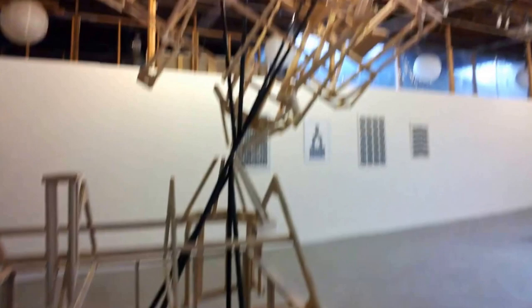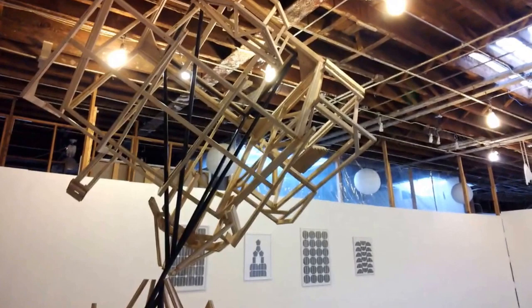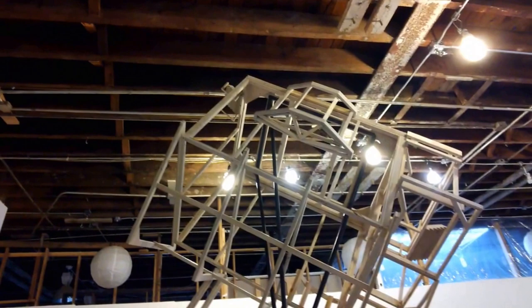Obviously the two pieces we've just seen are very large in scale. Did you do that intentionally? I really wanted to access this space. Deborah Brown has this wonderful huge space in Brooklyn — it's her new gallery — and I wanted works to highlight the space.